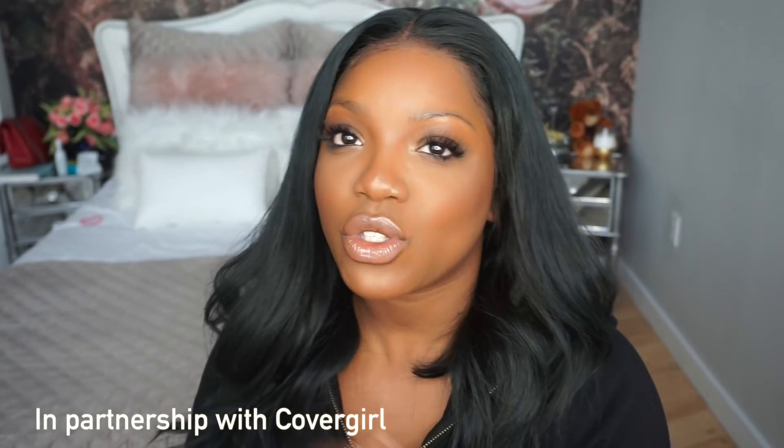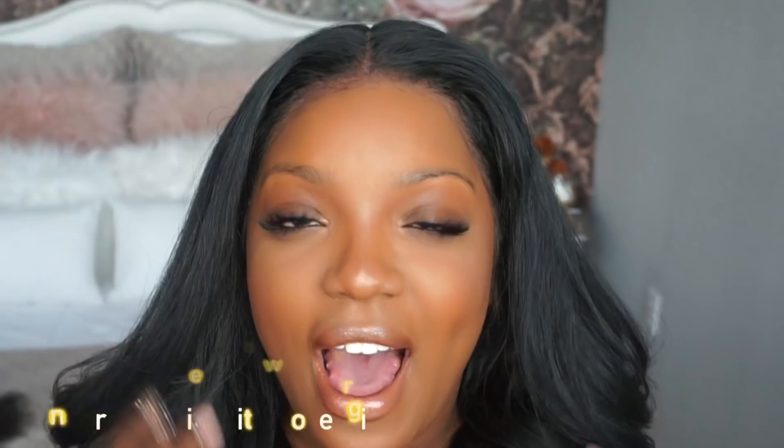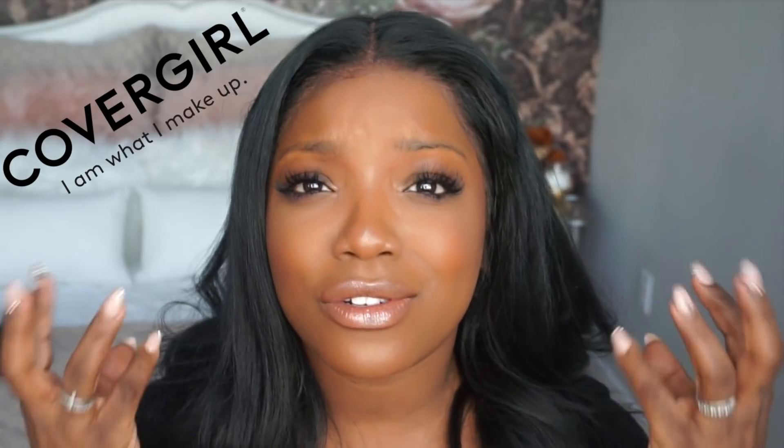What's up girls? Welcome back to my channel. I'm so excited for this video. I have been holding on to something top secret and I'm feeling real like basic 13-ish. This video is in partnership with CoverGirl. You girls know how epic this has been for me. Working with CoverGirl has literally been my dream.